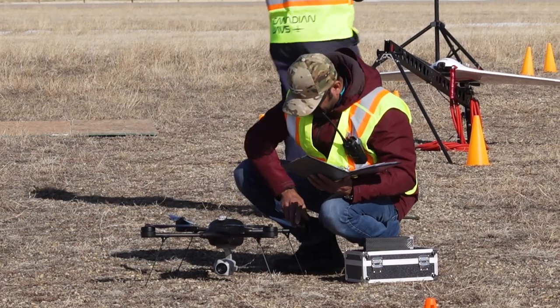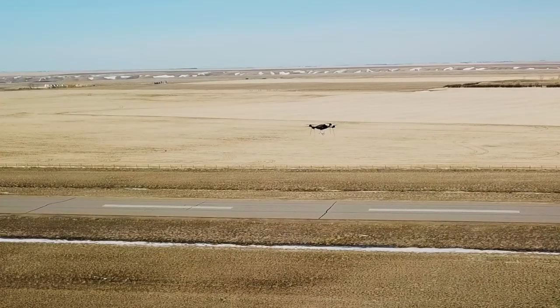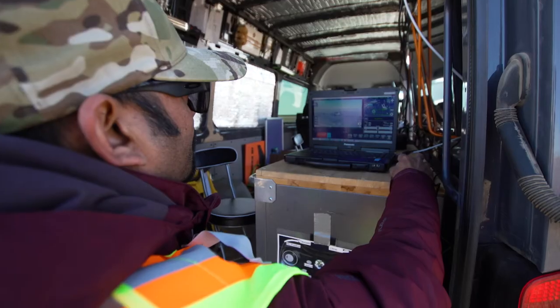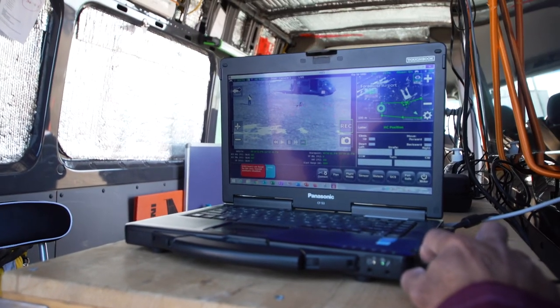I think the real benefit of the test range is the way we're able to help numerous other companies grow their businesses, giving them a place where they can show that they're able to operate their drones safely, whether it's imaging with a camera or whether it's delivering a package. Our airspace is generic to any of those kinds of applications.